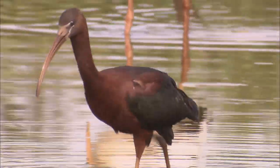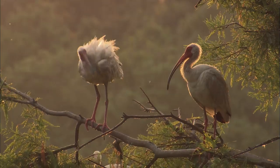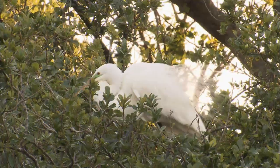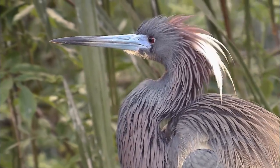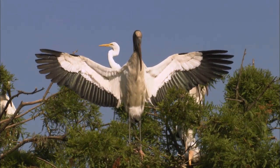Aristotle wrote, 'In all things of nature, there is something of the marvelous.' From the places they live to the feathers on their backs, wading birds in all their glory are marvelous indeed. Everyone in this show is a hero in his or her own way. Thanks to their efforts, your children and your grandchildren will have a chance to see these birds. I'm Sharon Collins — we'll see you next time.